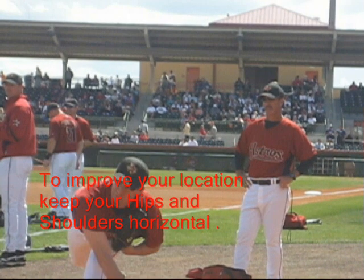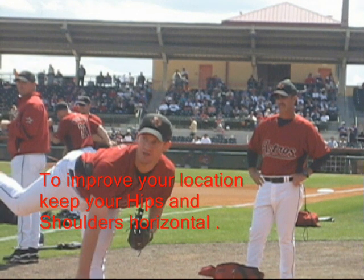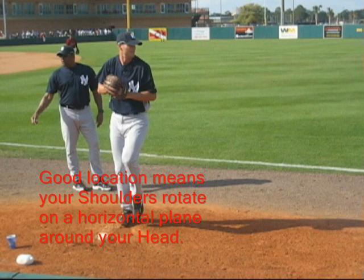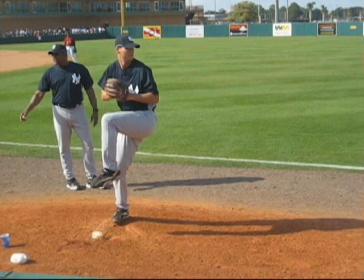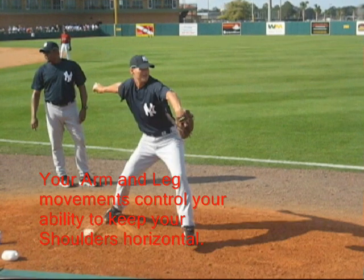Excellent location comes from keeping both your shoulders and hips horizontal throughout your motion. You stand a better chance of throwing through the same slot when your shoulders rotate on a horizontal plane around your head instead of your shoulders tilting. Your shoulder alignment directly relates to proper arm and leg movements.